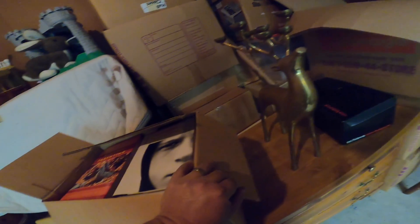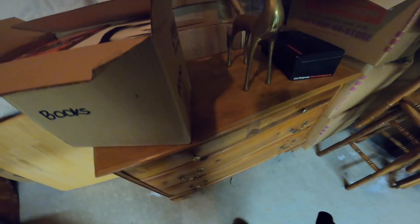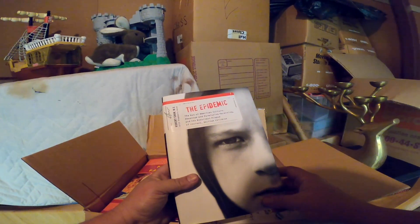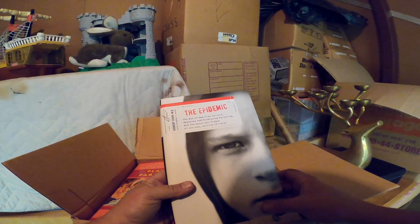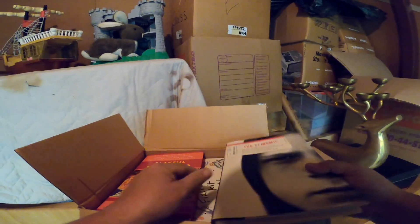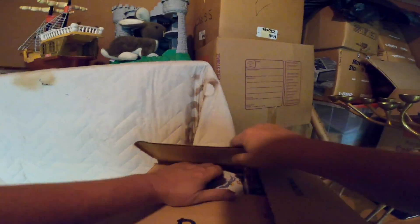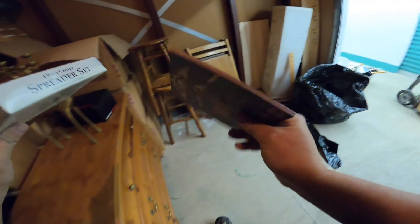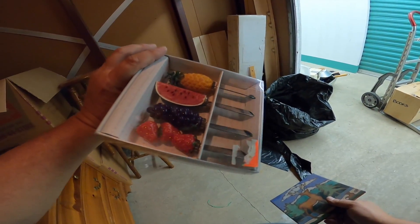All right, this is books. 'The Epidemic: The Rot of American Culture — Absentee and Permissive Parenting and the Resulting Plague of Joyless Selfish Children.' That definitely sounds like an interesting book. I should probably scan that to see if it's got any value on Amazon, otherwise donate it. There's a nice little trivet right here, and some Cook's Club cheese spreaders. Let's get back here and see what we've got.